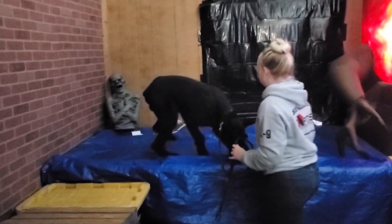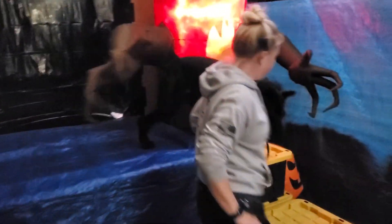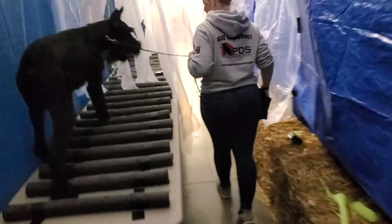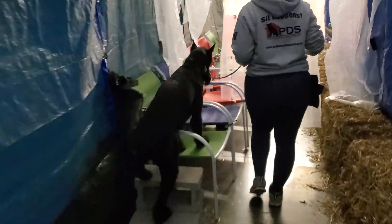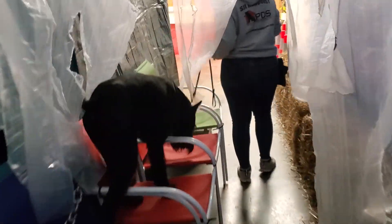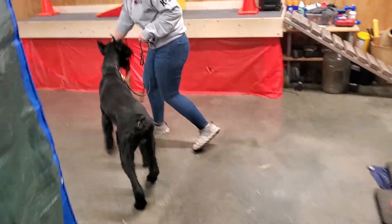We love setting up these agility courses with all these unique challenges that are very difficult for some of the dogs, because it really does challenge them. It puts a lot of pressure on them to succeed and be able to figure out and problem-solve each and every obstacle. And it builds confidence, and that's what we like in our dogs here — because we want personal protection dogs like Cliff to be confident.